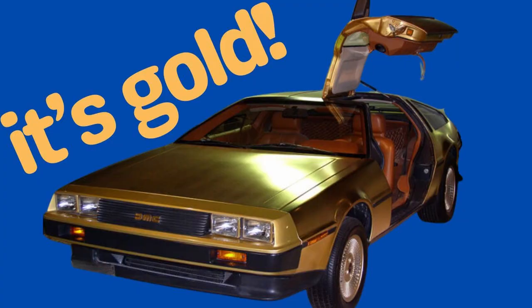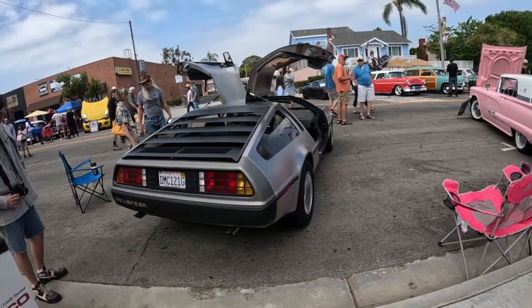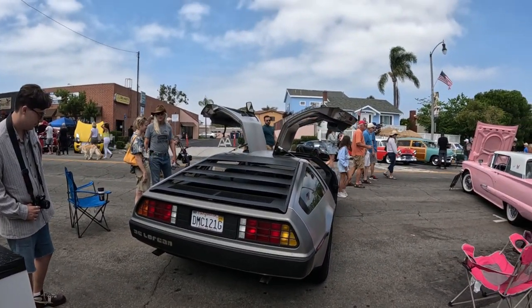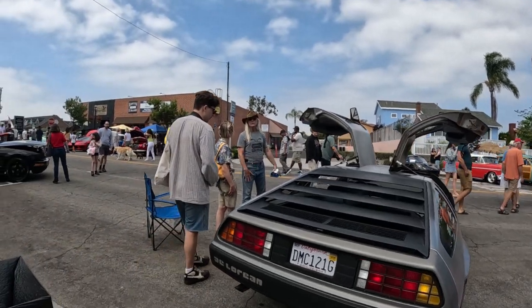Number 2. The DeLorean actually also came in gold. It came in gold and only 5 of them were ever made. John DeLorean entered into a promotional deal with American Express, and the gold color was offered to the bank's gold card members for a whopping $85,000 each.